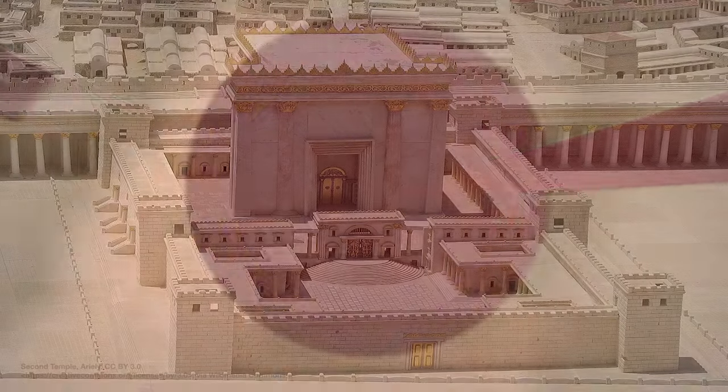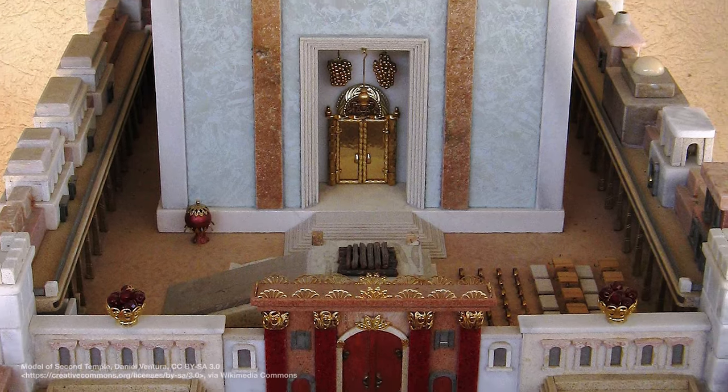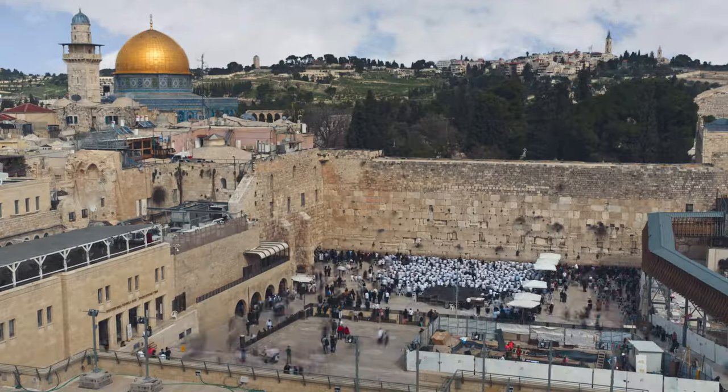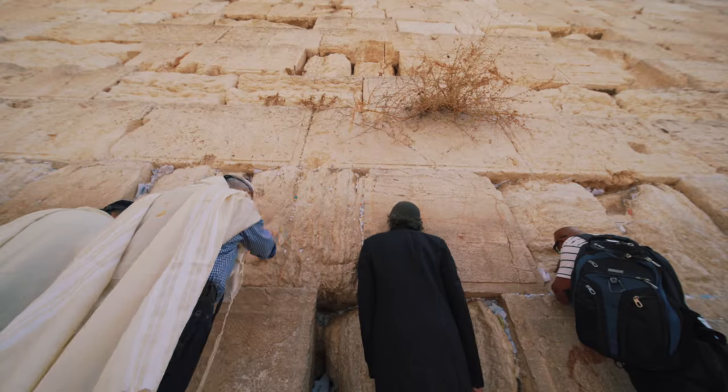It was the centre of Jewish life and people used to travel hundreds of miles to worship and celebrate festivals there. It was destroyed by the Romans nearly 2,000 years ago and only the western wall remains. So our synagogues are full of symbols and reminders of the temple we've lost.